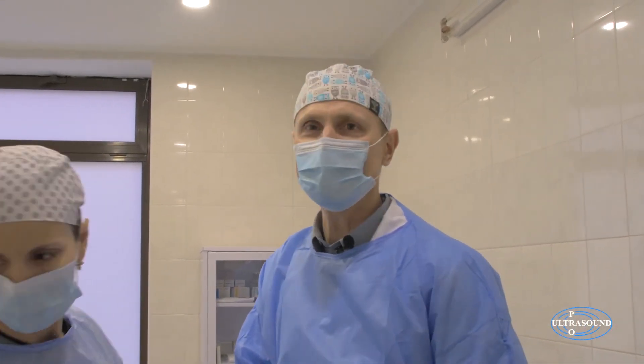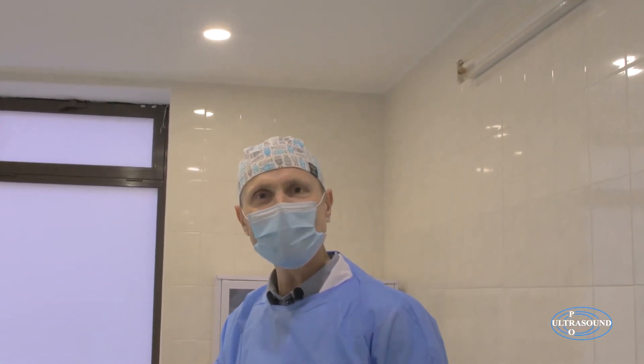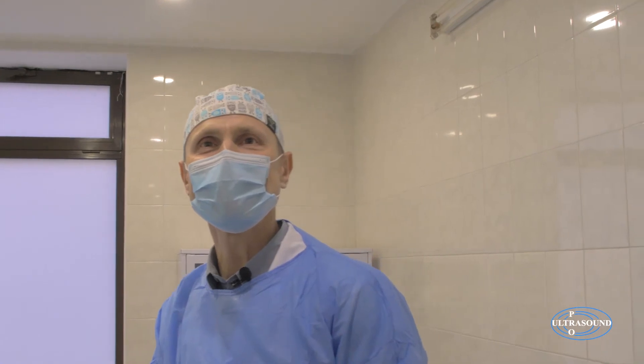Thanks for watching. This has been the ovarian rejuvenation procedure, performed at the Ultrasound Pro Clinic by Dr. Natalie Petrick. I'm Michael Petrick. It's been a pleasure to share our knowledge and achievements with you. See you on our YouTube channel.